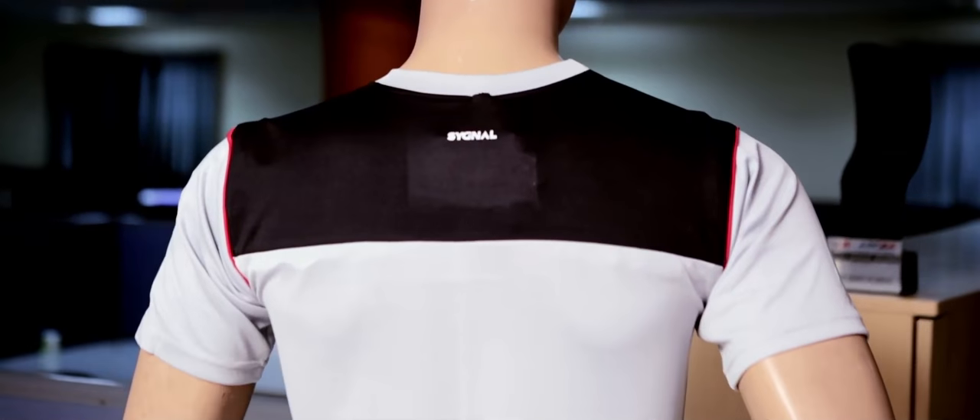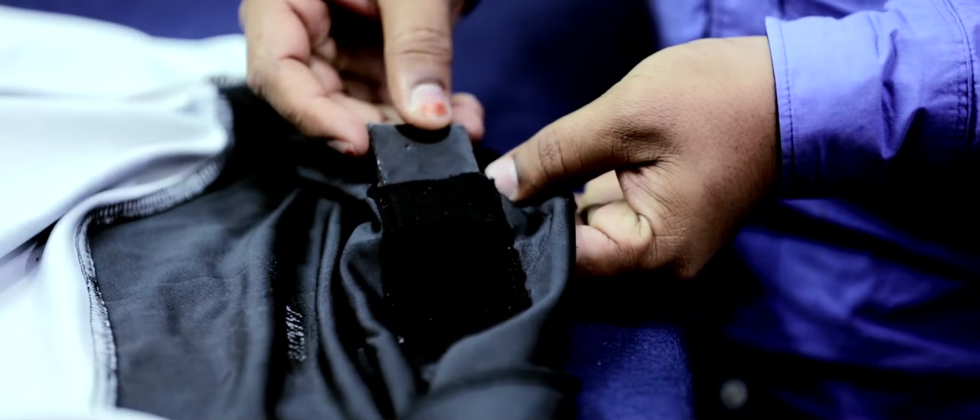We have looked at different materials before zeroing in on the dry-fit material for the t-shirt. We have miniaturized the box and have strategically placed it. Hi, I am Ayipan Agobandi, one of the co-founders of Broadcast Wearables.